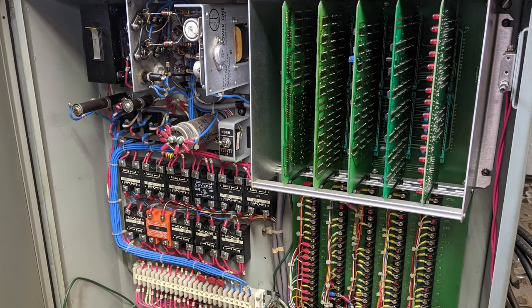It's an old Hardinge HNC CNC lathe. Mechanically, it seems to be in immaculate condition. The drive electronics for it are ancient, so it's going to need a full-on retrofit.